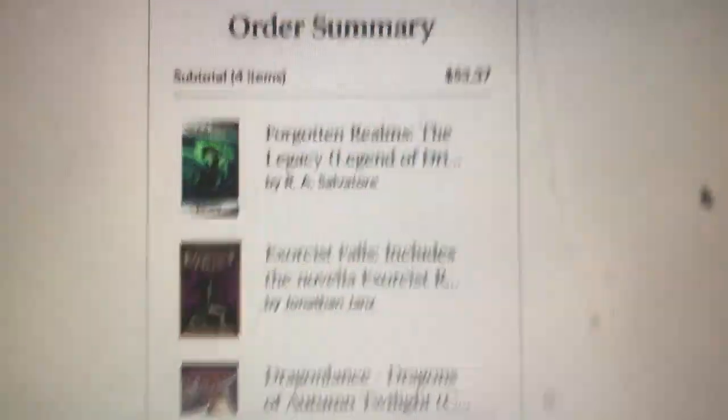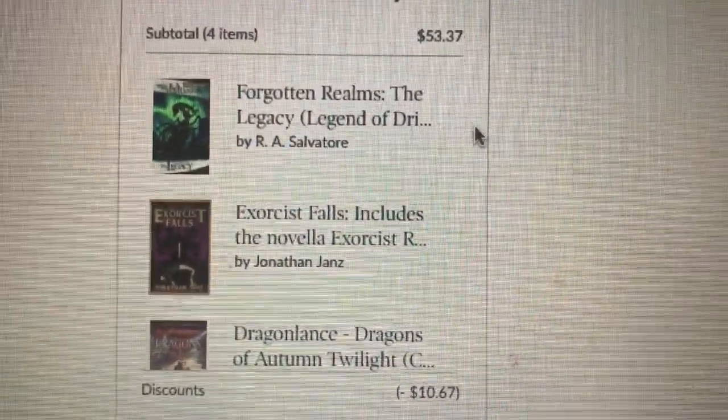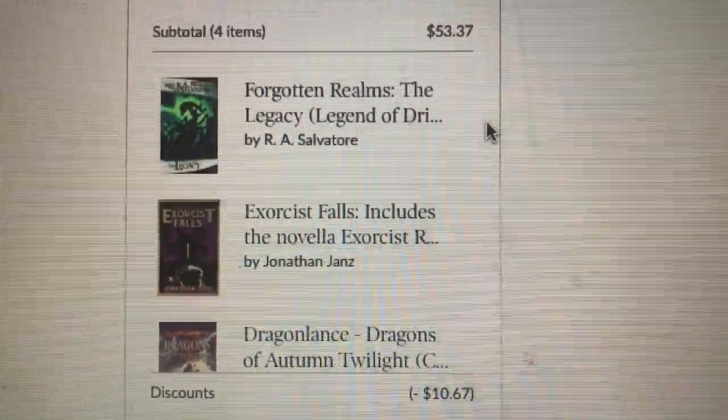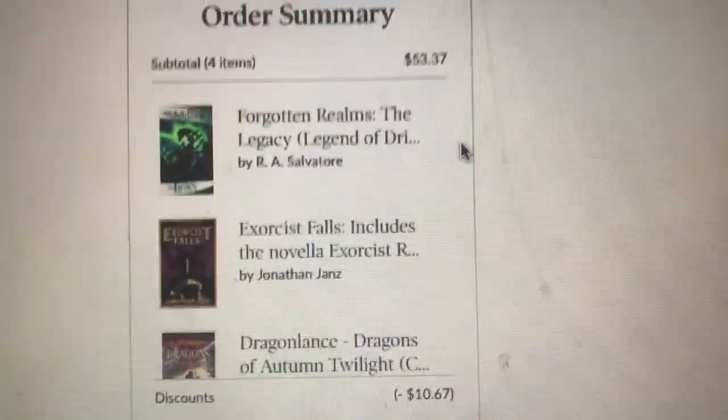Hey guys, so this is kind of part two of my book haul, because the books I wanted to get weren't at the store. So I figured I'm just going to have to order these online. I went to the website and because I have this awesome gift card from my co-workers, I decided to get four more books. I'm on the checkout page and I had some money to move around, so I figured I might as well get that book.